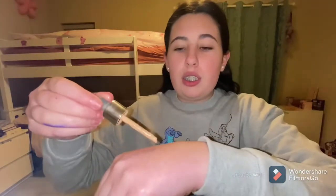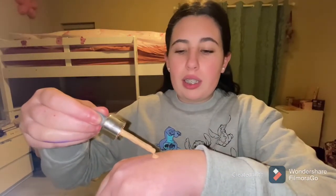I'm gonna apply less foundation than I normally do because I always put way too much on my hand, so I'm just gonna do one little squirt and keep going. Okay, so the foundation is on, all blended in, and now I'm gonna go ahead and add the concealer.